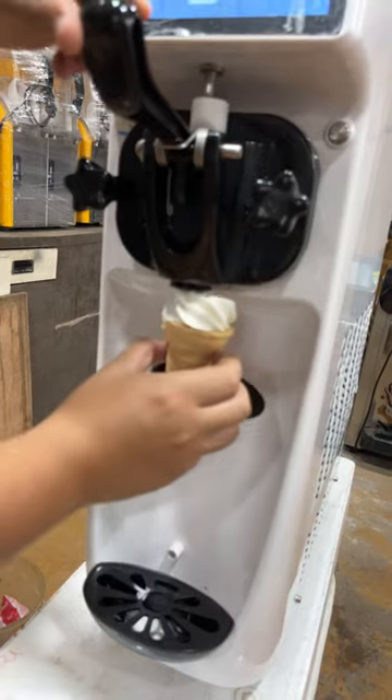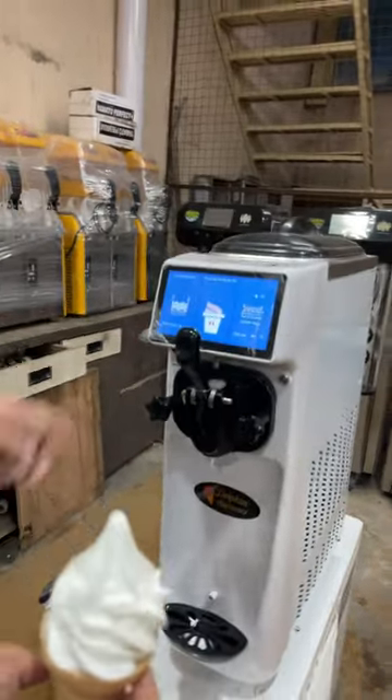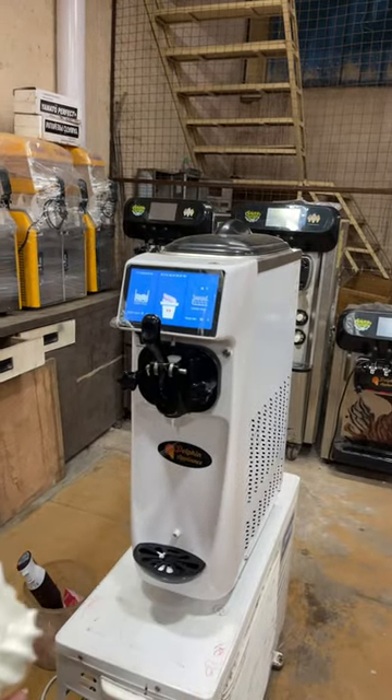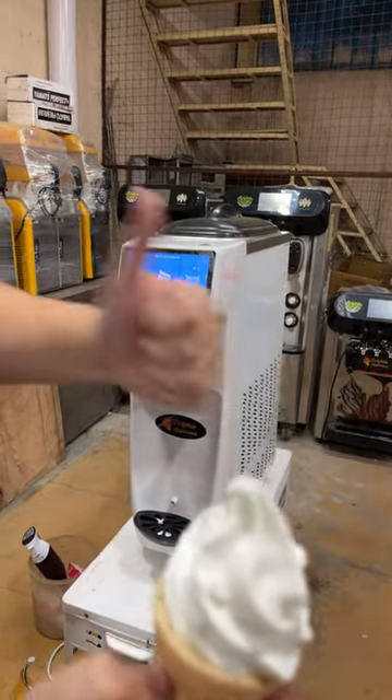You can see the smoothness of the ice cream — this shows how great the machine is. When your machine is good, your ice cream is going to be perfect, my friends. It's a compact machine with a 1 HP powerful compressor. The capacity of the machine is 100 cones per hour. Thank you for watching.